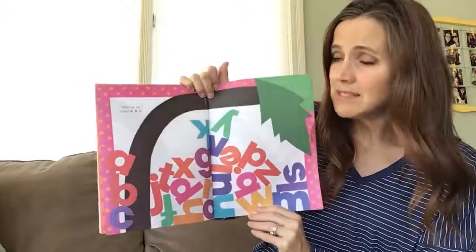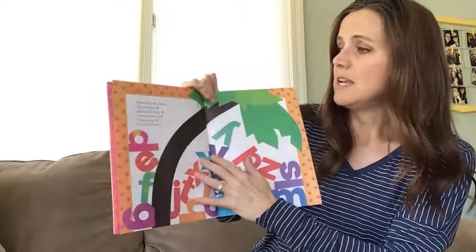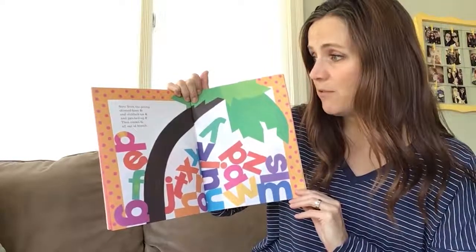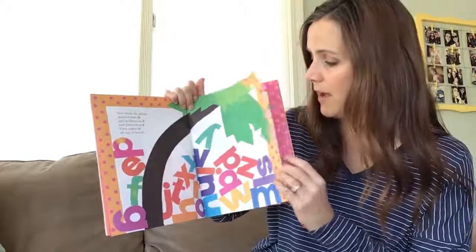Help us up cried A B C. Next from the pile-up: skinned knee D and stubbed toe E and patched up F. Then comes G all out of breath.